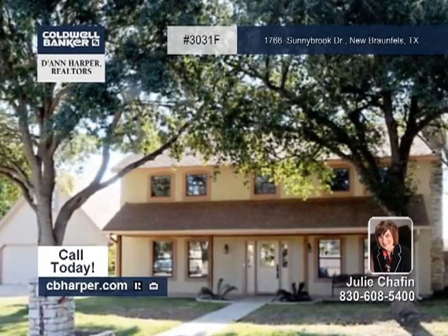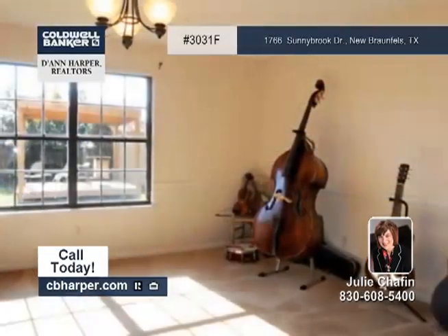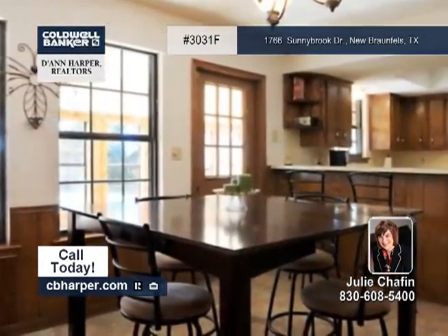This great two-story home with five bedrooms and three baths is located in beautiful New Braunfels. This spacious home is within walking distance to historic Gruene.